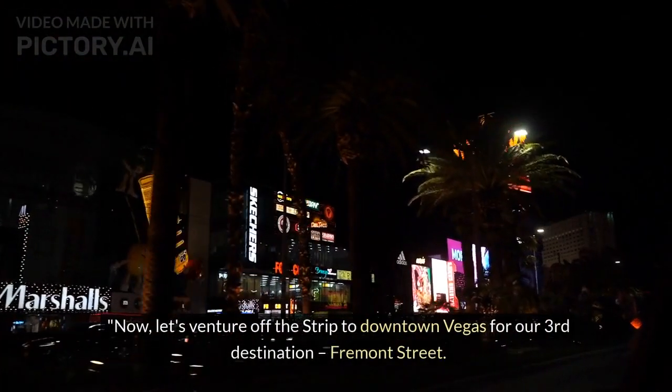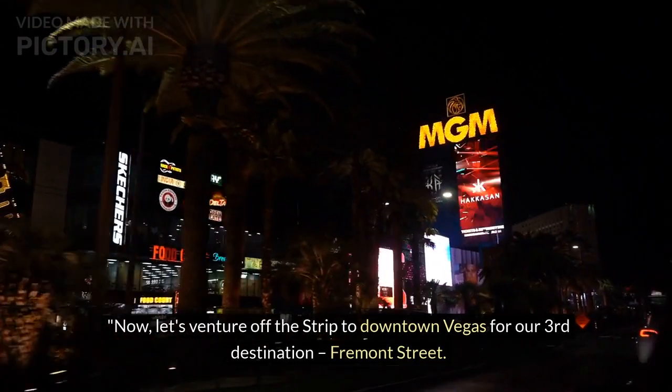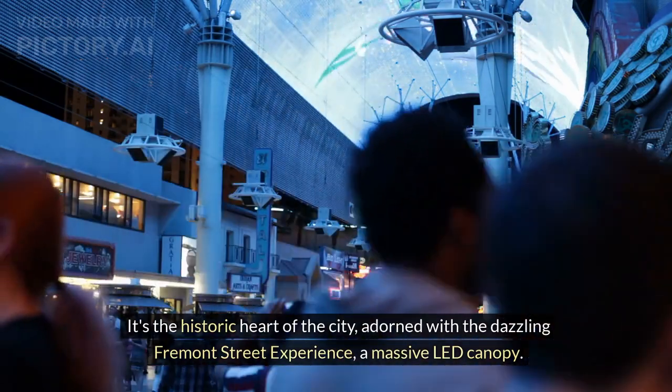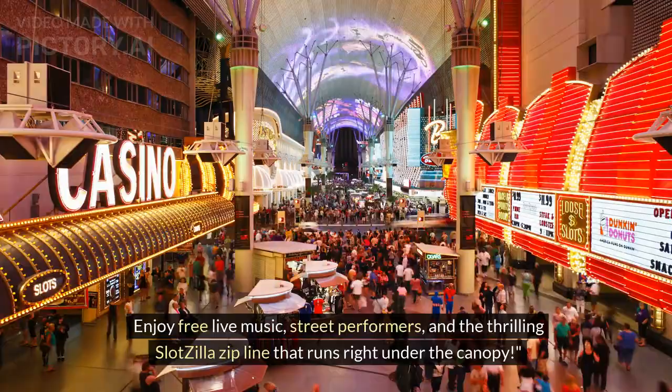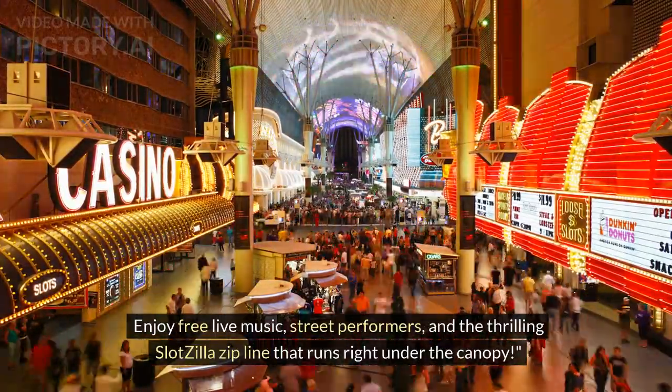Now let's venture off the strip to downtown Vegas for our third destination: Fremont Street. It's the historic heart of the city, adorned with the dazzling Fremont Street Experience, a massive LED canopy. Enjoy free live music, street performers, and the thrilling Slot Zilla zipline that runs right under the canopy.